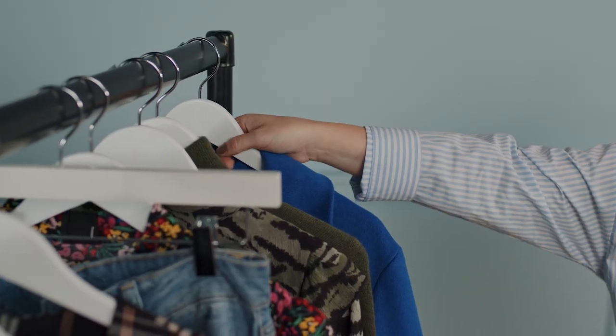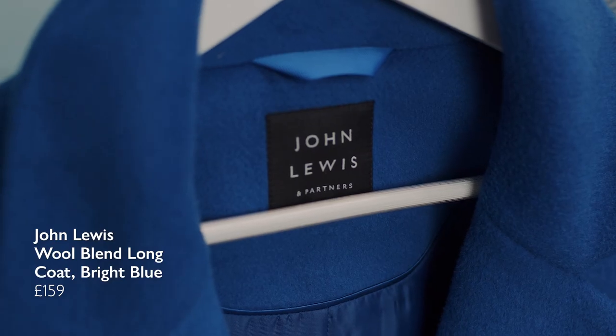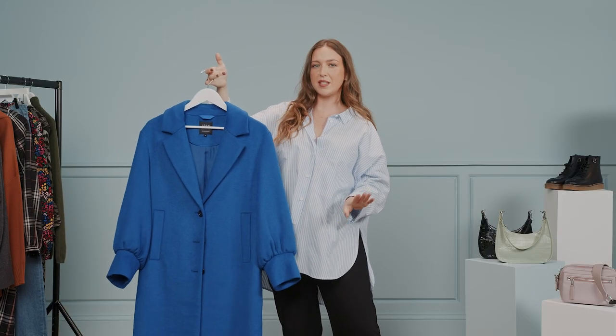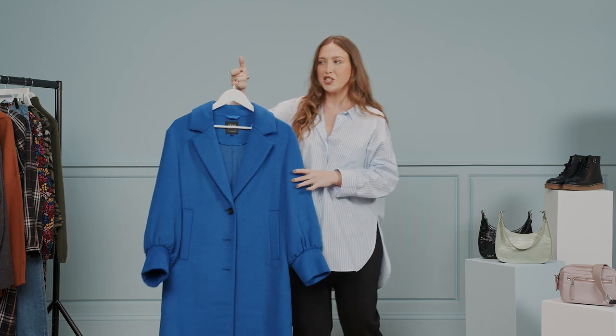I'm going to show you five different ways to completely transform one piece. So if you buy just one thing, here's what it should be. This cobalt coat from John Lewis & Partners is an absolute beauty and I'm going to show you five different ways to style it for five very different occasions. So if you'll excuse me, I'm going to get changed.